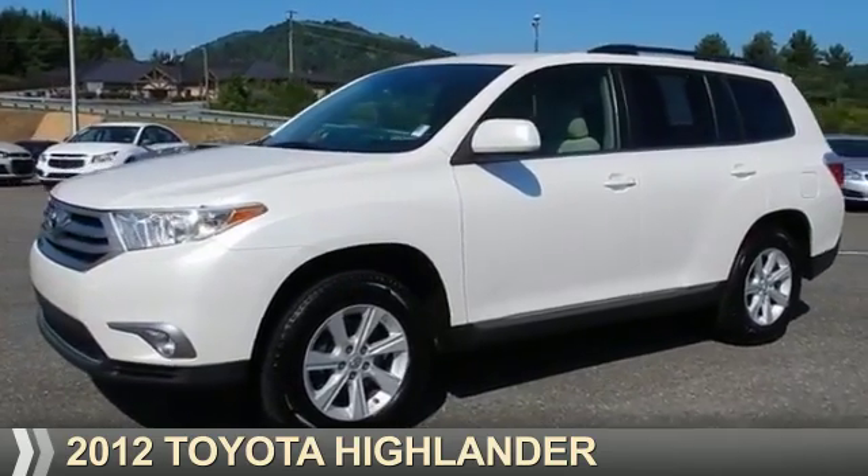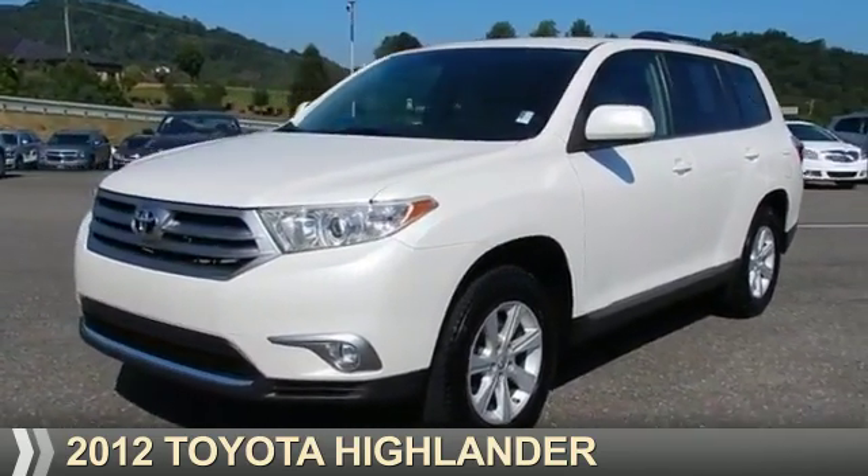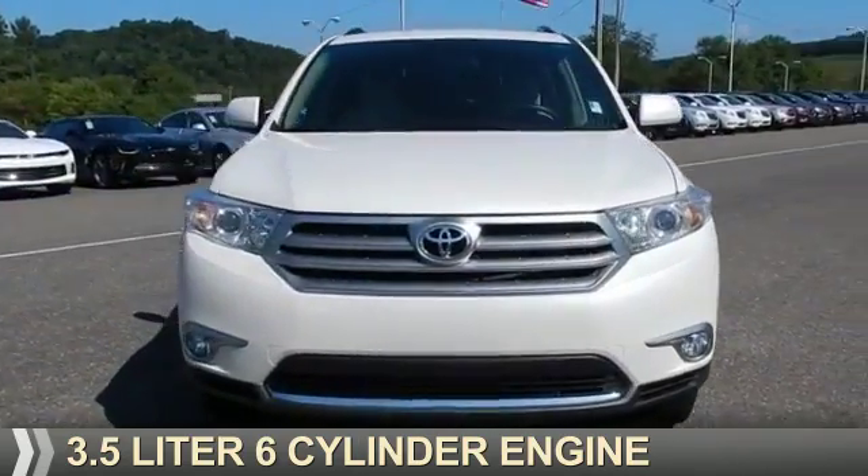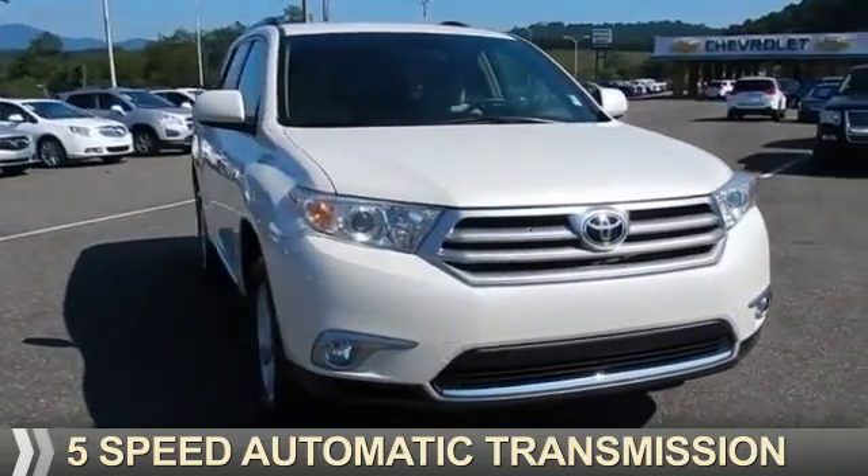Presenting the 2012 Toyota Highlander. It's powered by a 3.5-liter six-cylinder engine and a five-speed automatic transmission.